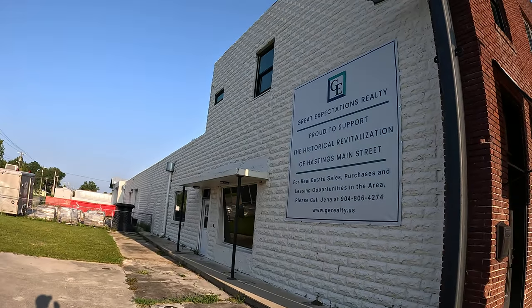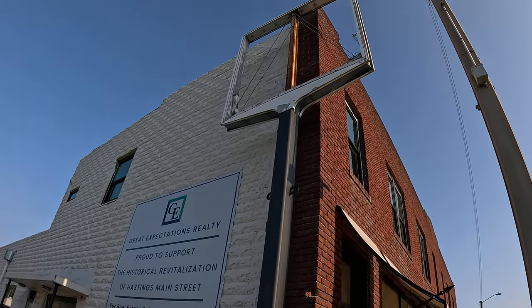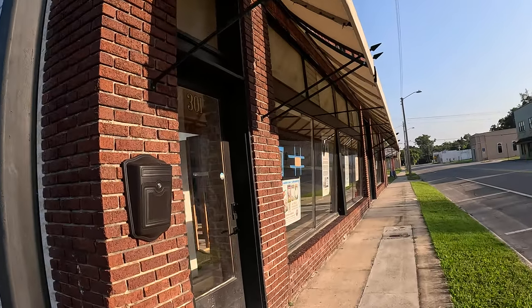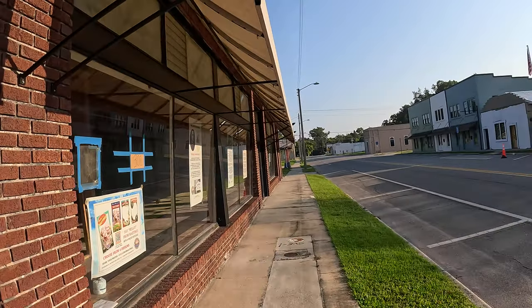Let's walk around. Pretty cool old stores.